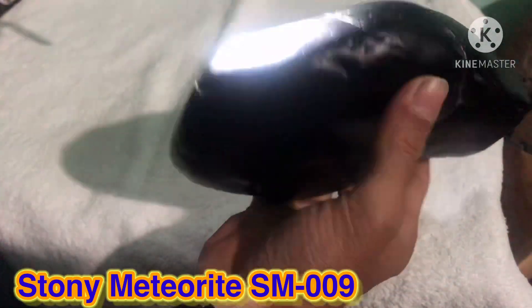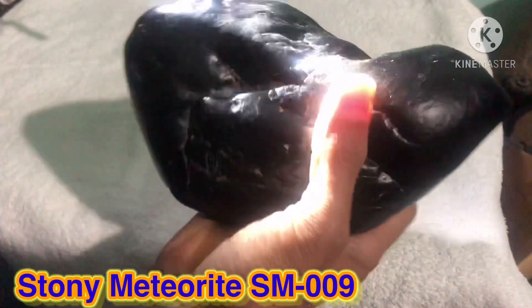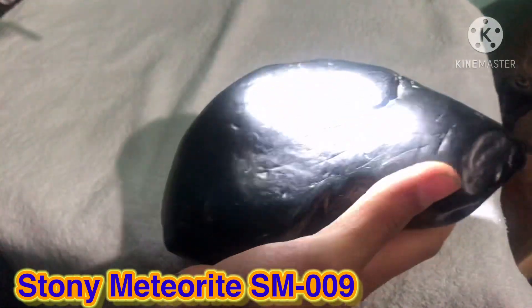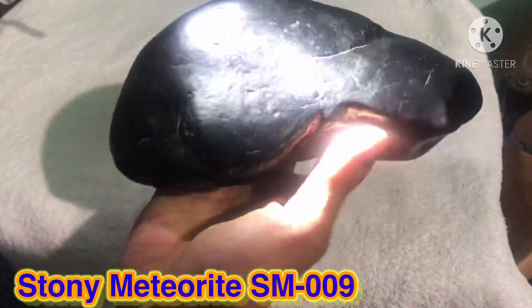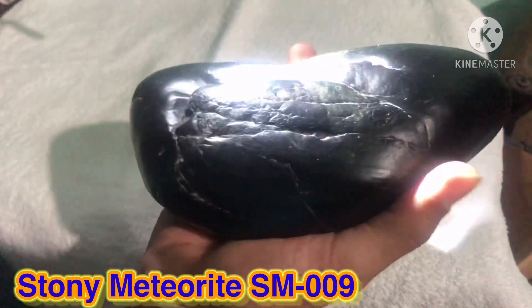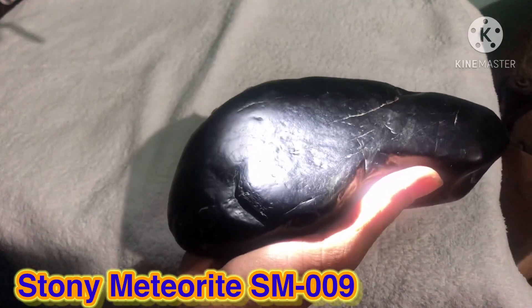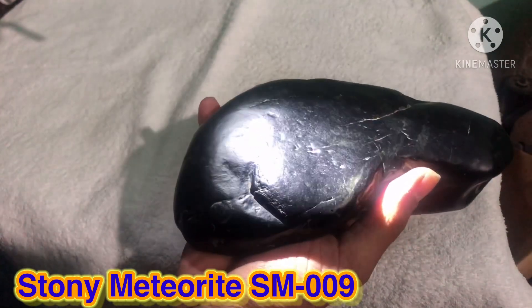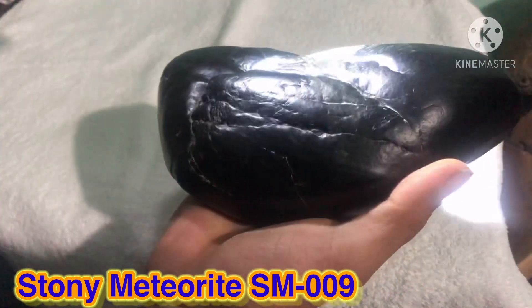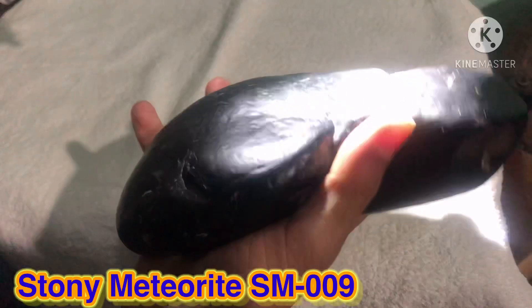I think it's high density, very very heavy and very hard. So I hope all friends can enjoy the image and video clip of my meteorite. Among my collection I have many many different meteorites, but this one I think is very special. It is a stony meteorite, so it's not so strongly magnetic — only very slightly magnetic.